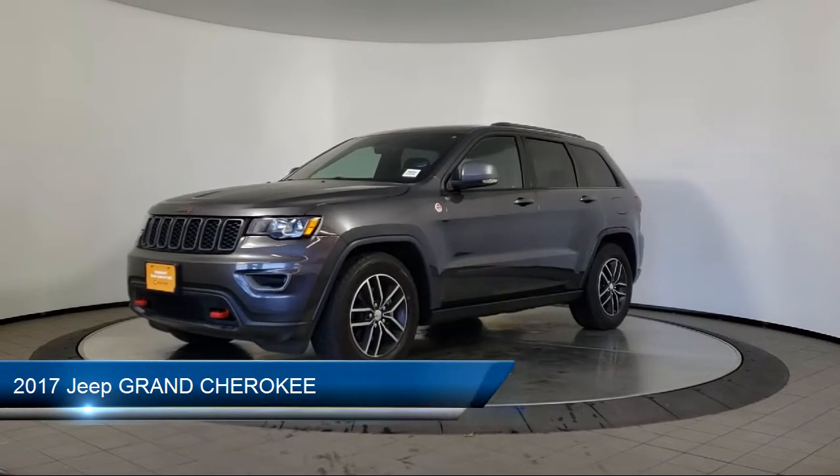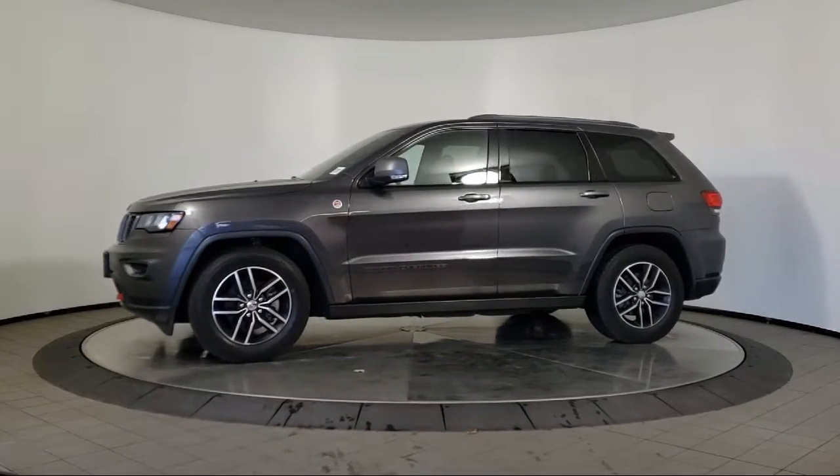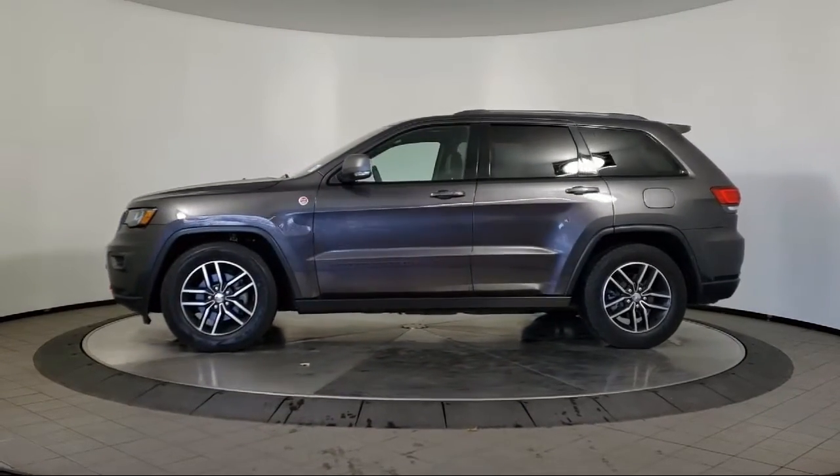It comes equipped with keyless entry, leather seating, rear spoiler, tow package, air conditioning, and traction control.